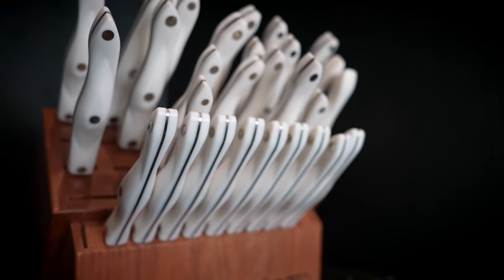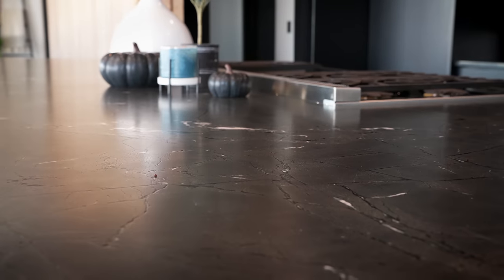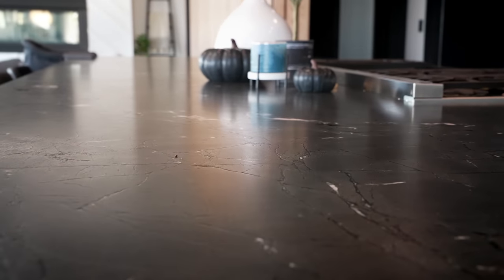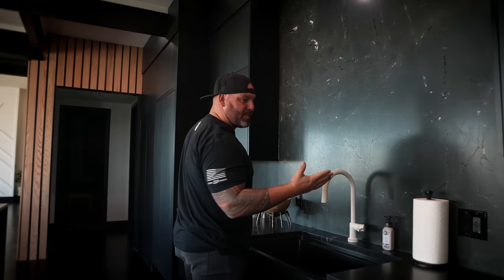I'm a huge fan of black and white, and the majority of the reason for that is because I'm colorblind — most people don't know that. We went with one of the craziest slabs of rock that we could find — not in Utah — put it down on the counter and up behind the sink. The best part of the kitchen is it's all touch.